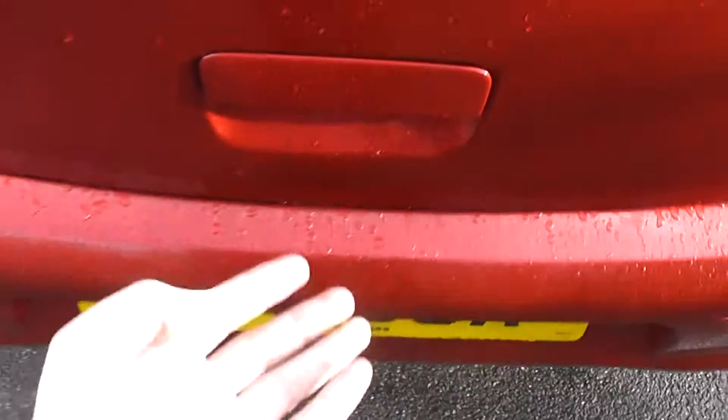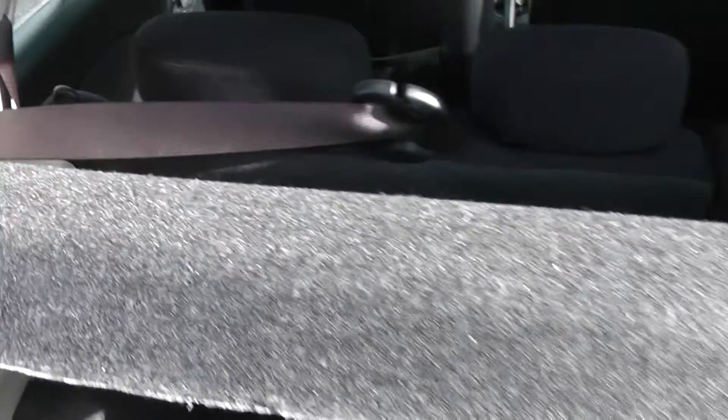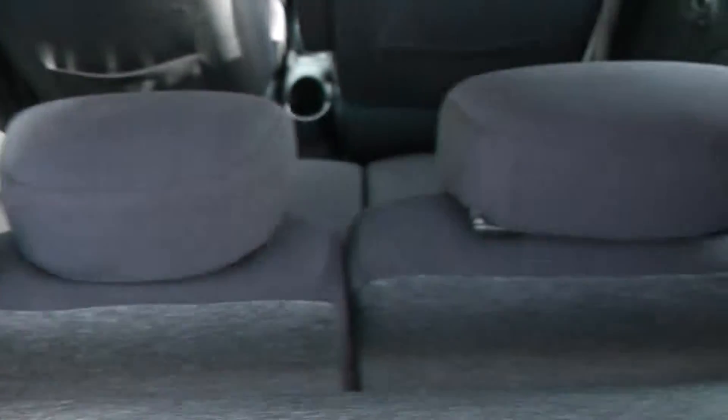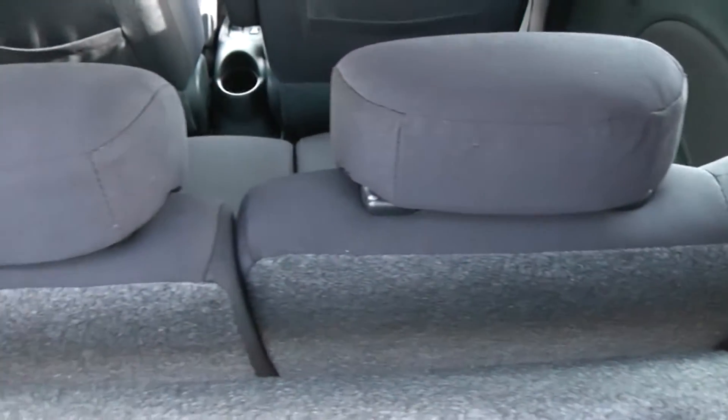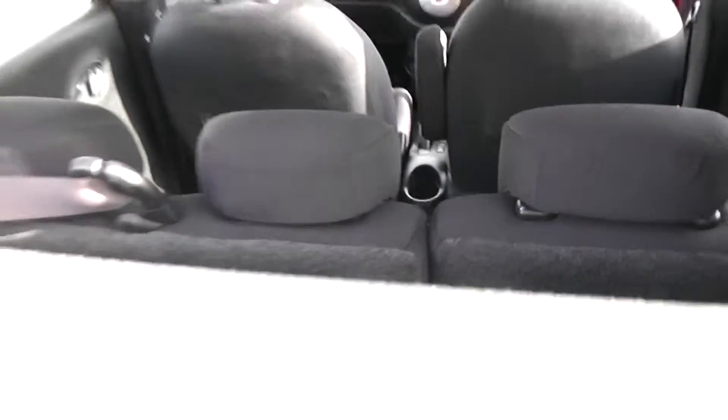Taking a look into the boot itself, as you can see it's a decent size — quite deep so it's got lots of volume. Just underneath we've got a space saver spare wheel. Coming back out, you can see it's got a parcel shelf. Looking through, the rear seats have a 60-40 split and fold down to give extra space, and they've all got active headrests as well.